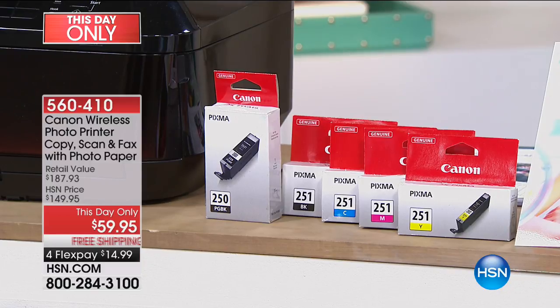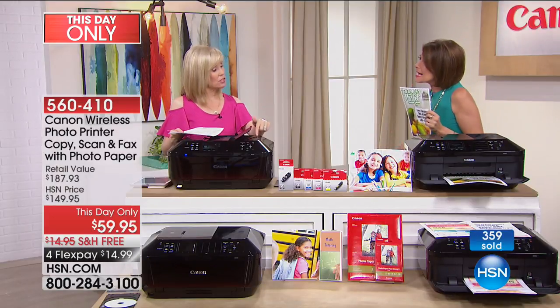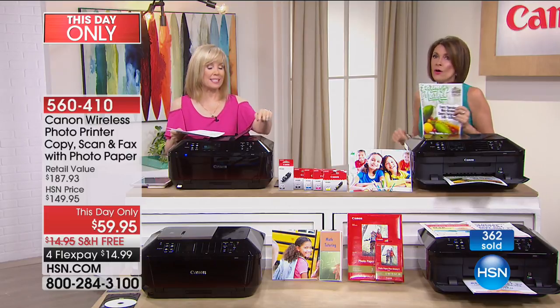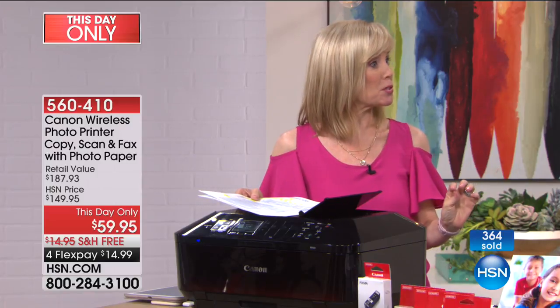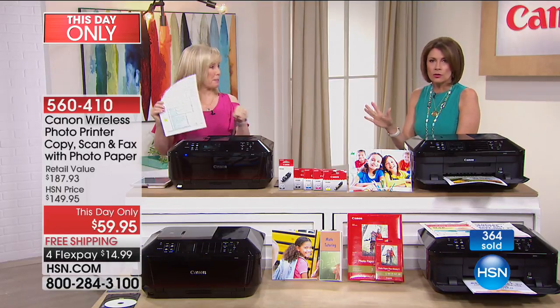There's no store that's going to give you this — no store in the country. Canon is not going to give you this value. Only here, only today, only while supplies last. This is available in the retail marketplace, but you don't get the photo paper or the software out there. This is all only here.